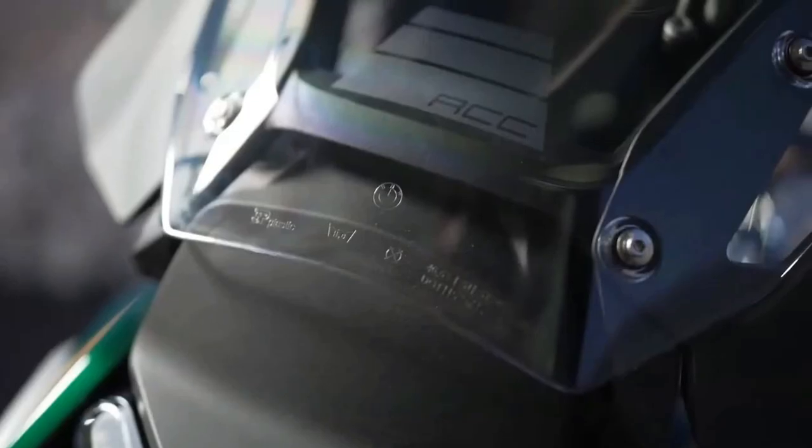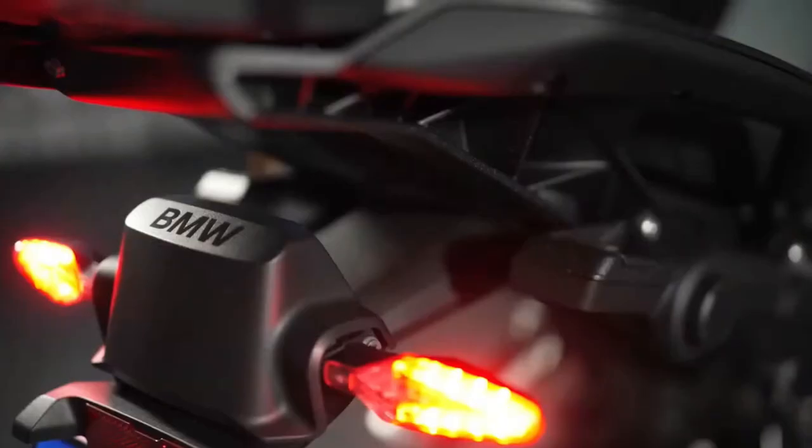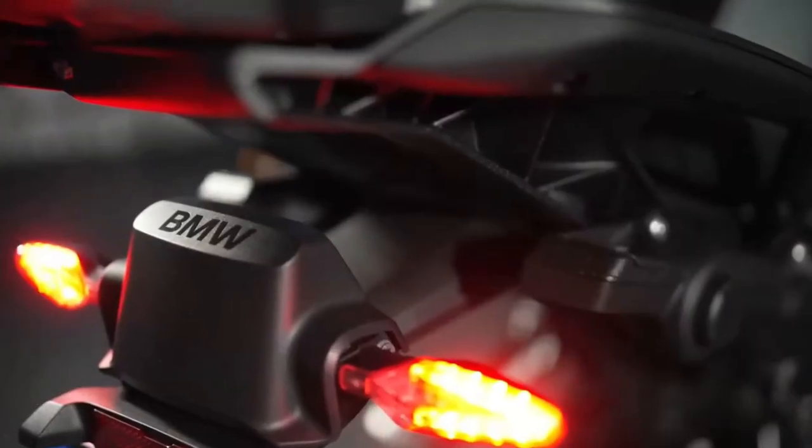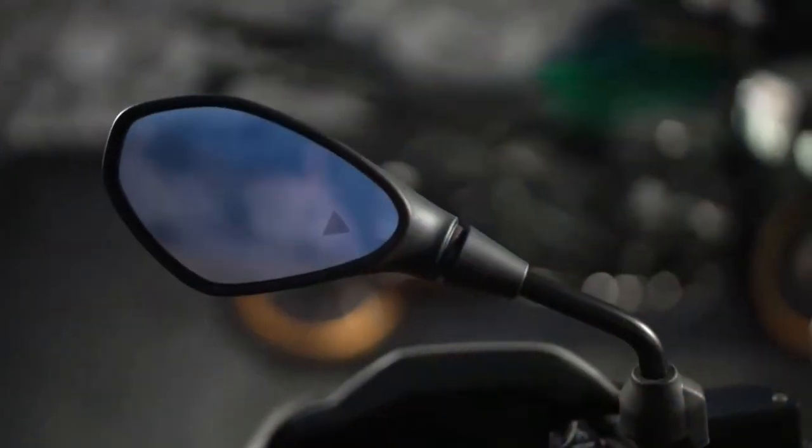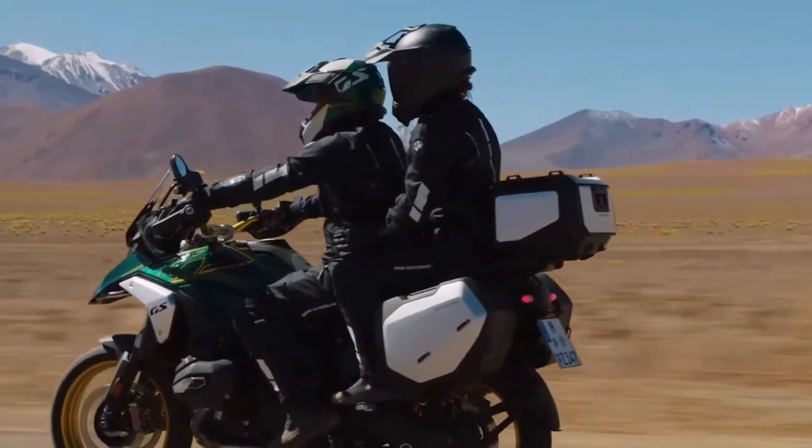With intake valves that are 44 mm in diameter and exhaust valves that are 35.6 mm in diameter. BMW also concentrated on increasing torque throughout the rev range, specifically focusing on the band between 3600 and 7800 rpm, where over 96 pound-feet of torque is consistently available, resulting in a strong pull throughout that should work well in most riding situations.